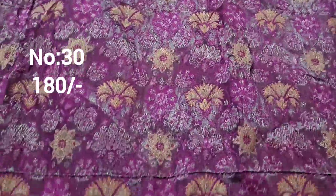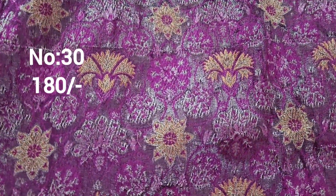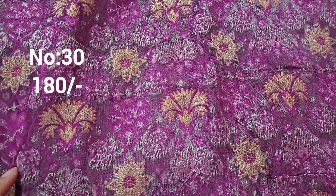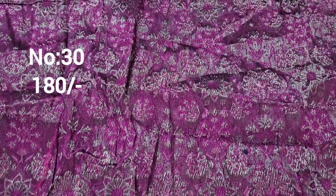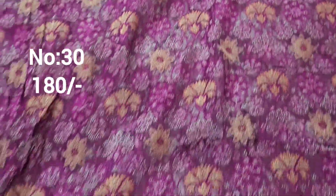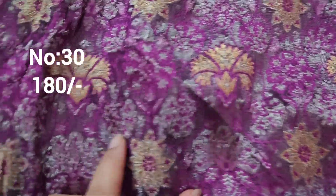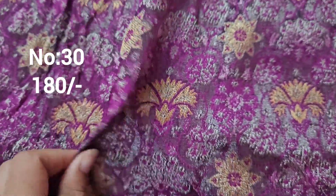Next one: top and bottom caddy border with purple, silver and copper colors jerry weaving. Purple color meena work and half pastel color meena work — remaining part only self color meena work. Jerry base, rough touch. Price only 180 rupees.